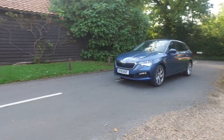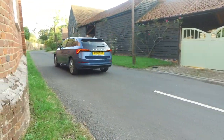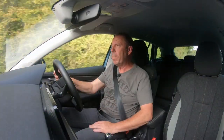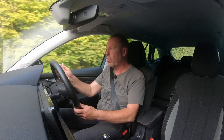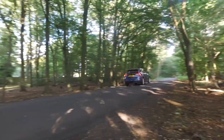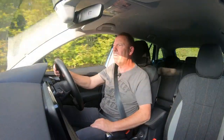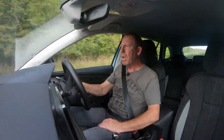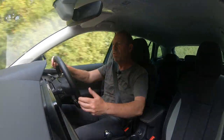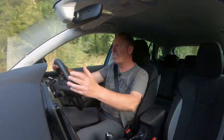Driving the Scala, especially the SEL, you've got a number of driving aids. We've got lane keep, which is on all the time — the minute you start the car it comes on. To cancel it there is a little button up on the right you have to push to physically cancel it. It can get a little bit annoying on shorter journeys where it's constantly trying to pull you from the white line, but on long journeys I think it's quite a good thing. You've also got cruise control, which is very easy to use with simple buttons.